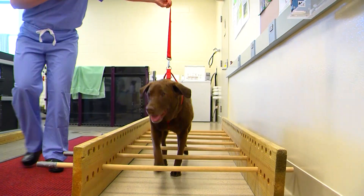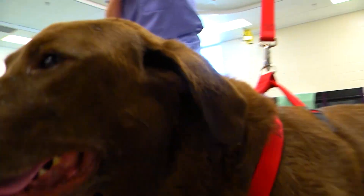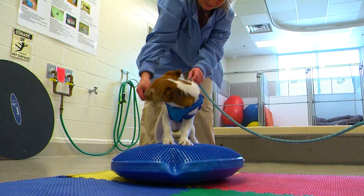Probably the most common reason that we see animals here is to recover after neurologic surgery or after orthopedic surgery, in order to help rebuild muscle mass and some of that neurologic function and joint function.